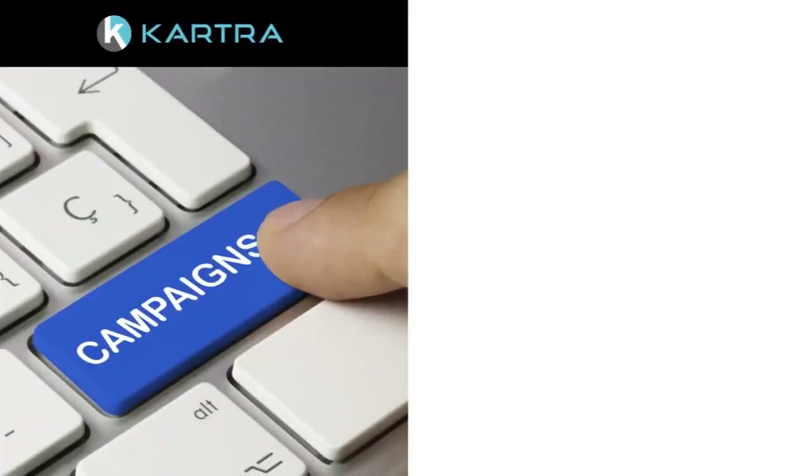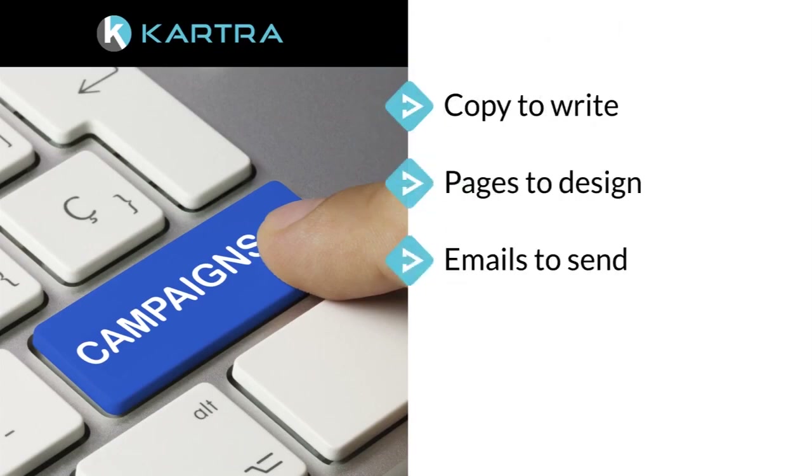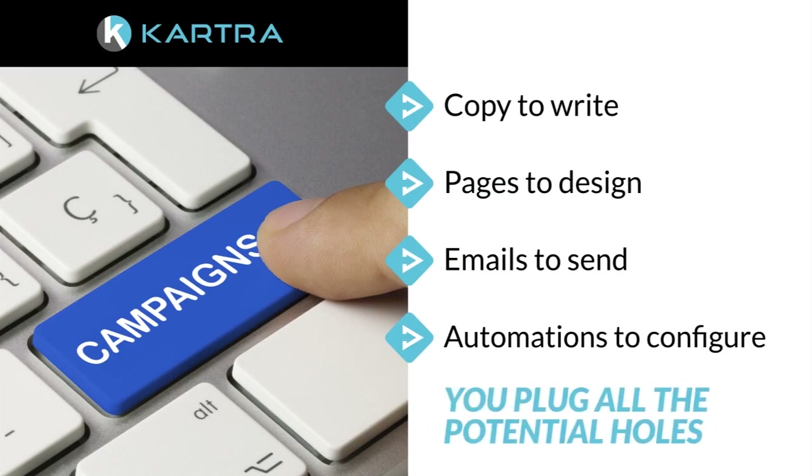Yet campaigns are not easy to create from scratch. There's copy to write, pages to design, emails to send, automations to configure — and all while making sure you plug all the potential holes.